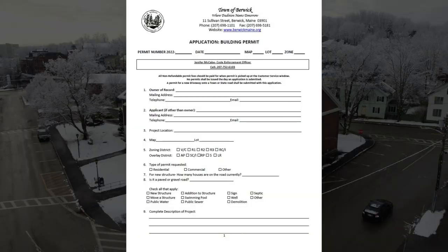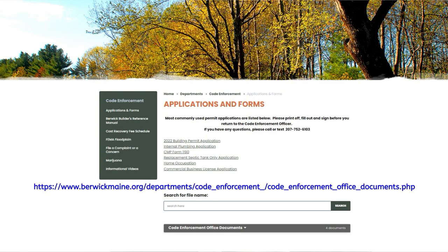Hi, I'm Irish Griffith, code enforcement officer. I wanted to discuss the permit application process with you. When you submit an application, the things I need from you start with a completed application, which you can find online, pick up a hard copy in the office, or call or email and I will send you one.